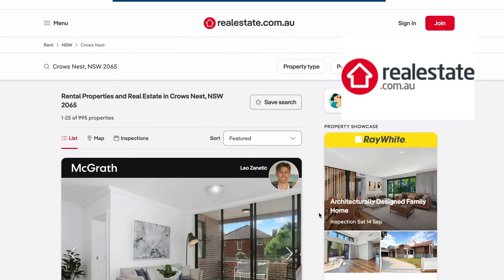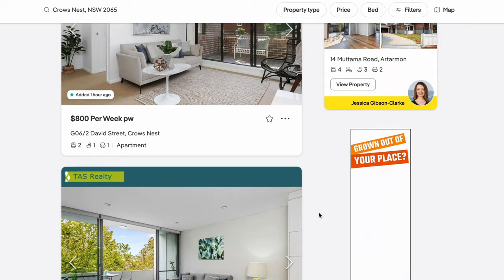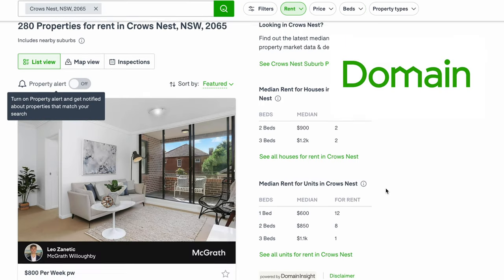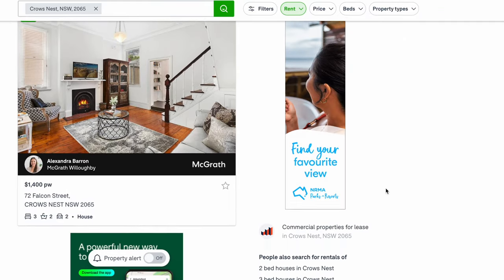These next two apps are very useful when it comes to looking for rental apartments and housing, or even if you want to purchase. The main app I use is Real Estate, which is what I used when I was looking for a rental apartment — including the one I'm living in right now. Another popular app is Domain. Both are similar to Rightmove or Zoopla in the UK but focus on the Australian market.